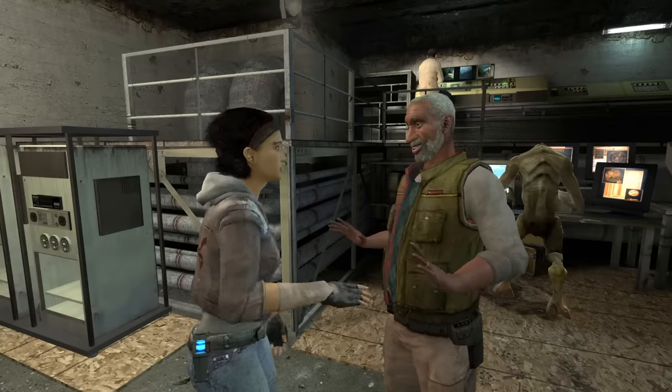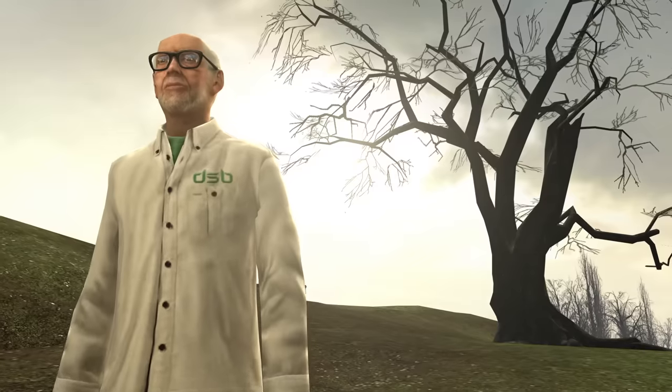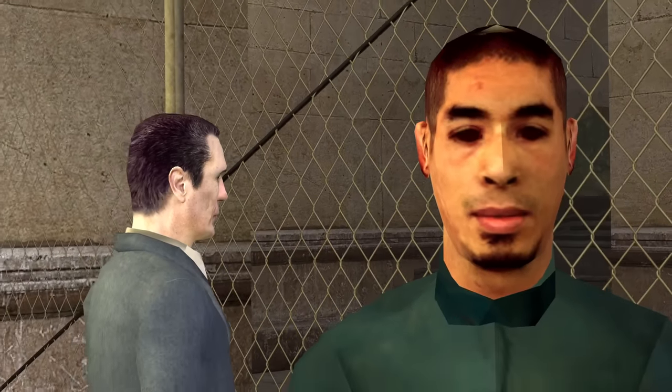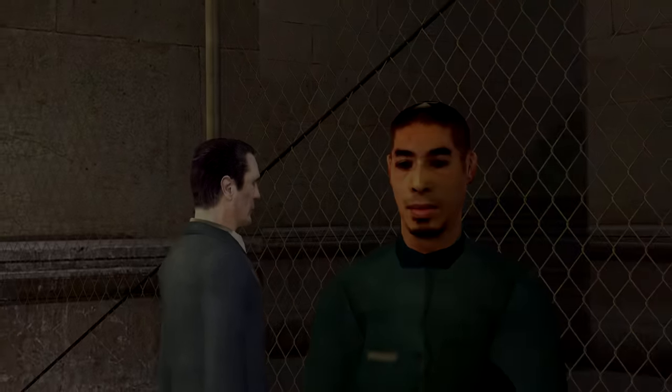There will be some funny and heartwarming stories in this video, there will be some mysteries, and there will also be some tragedy as well, so be ready for all of that. Let's start out with the most iconic character of all.